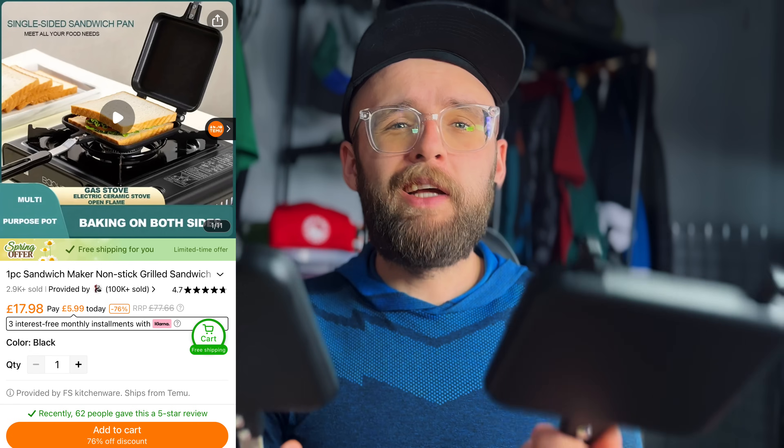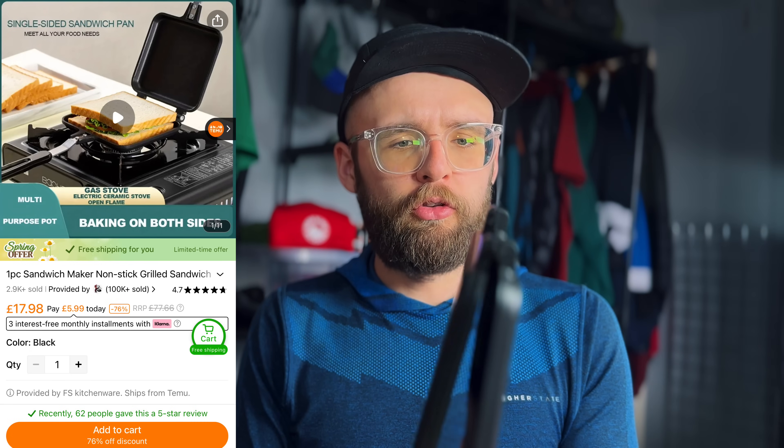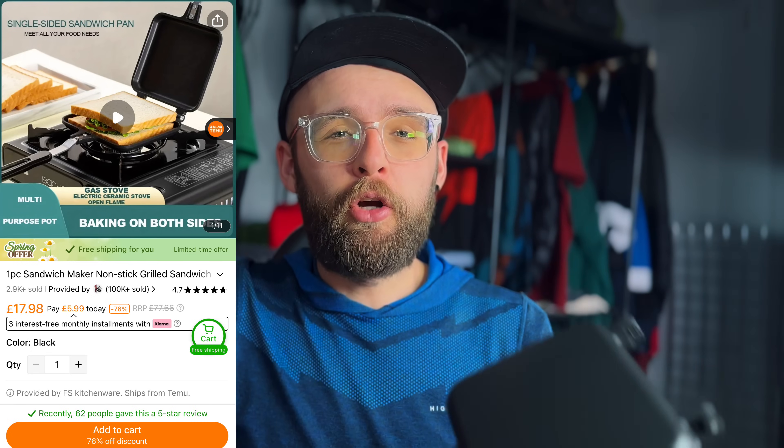I'm buzzing for this one — it's basically a toastie maker amongst other things. You can cook a lot of different stuff in it. Really happy with that.